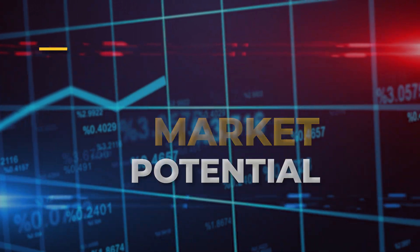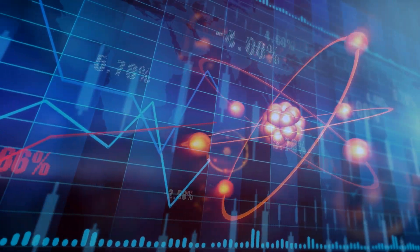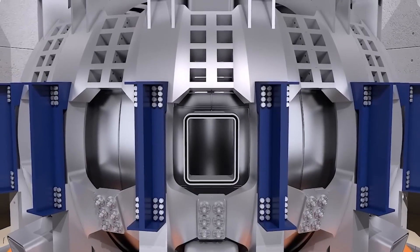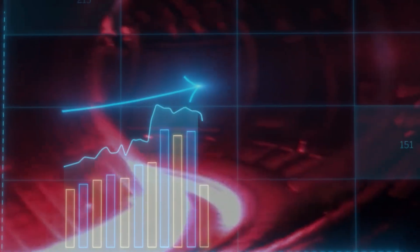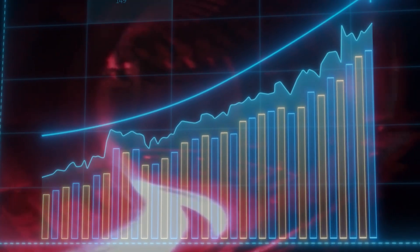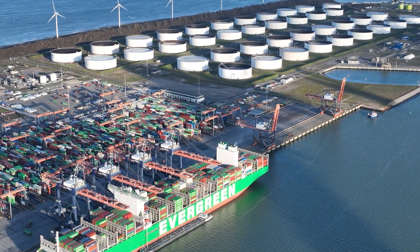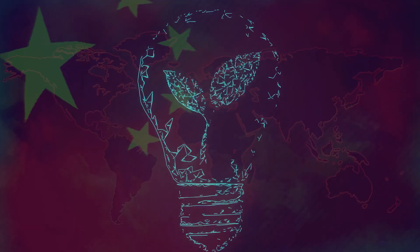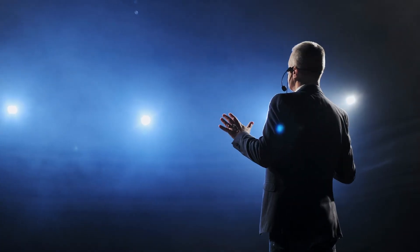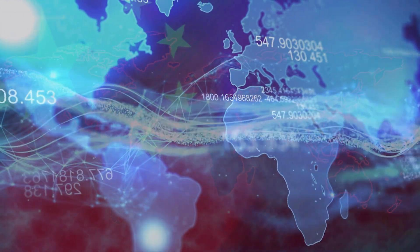The successful commercialization of fusion energy could have transformative effects on the global energy market. By taking a leading role in the development of the artificial sun, China positions itself to gain a competitive advantage in the emerging fusion energy industry. As a pioneer in fusion technology, China could be at the forefront of technological exports, creating new markets, generating employment opportunities, and fostering economic growth. Furthermore, China's influence in the energy sector would be enhanced, solidifying its position as a key player in shaping the future of global energy systems.